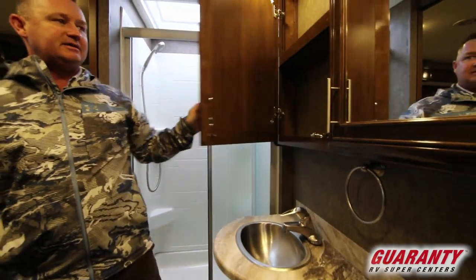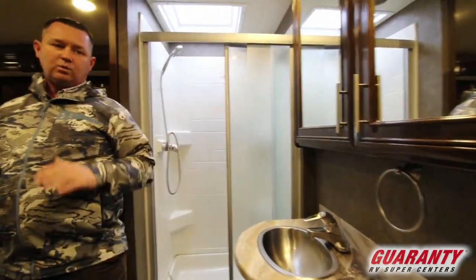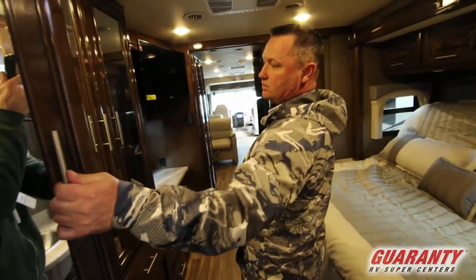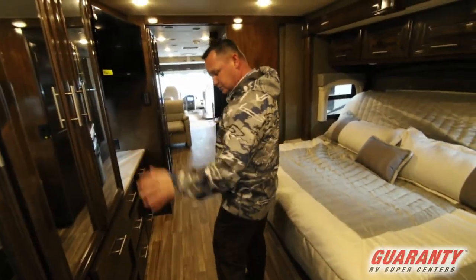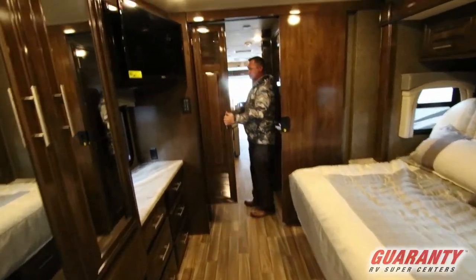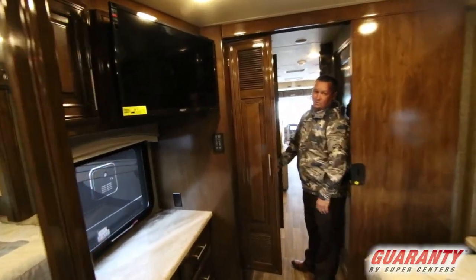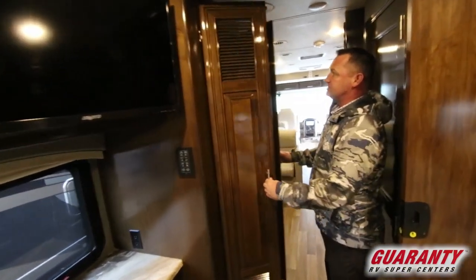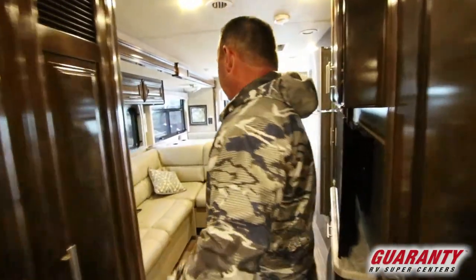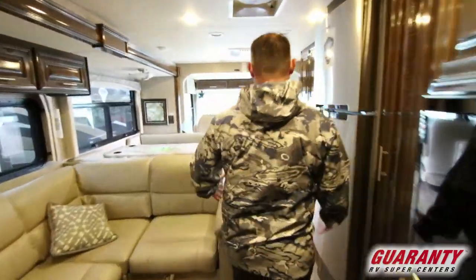Good-size medicine cabinets. Very well appointed coach all the way through. Lots of storage, good wardrobes, good drawers down below. And in a gas coach, it's plumbed for a stack washer and dryer right here — good-size cabinet. If you don't want the washer and dryer, it becomes a great storage area; put a lot of shelves in there and use it as another wardrobe. Super nice coach.